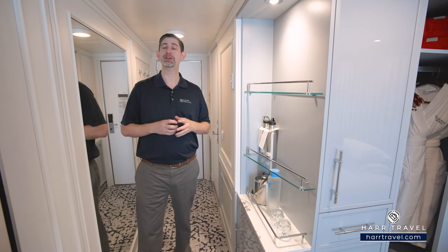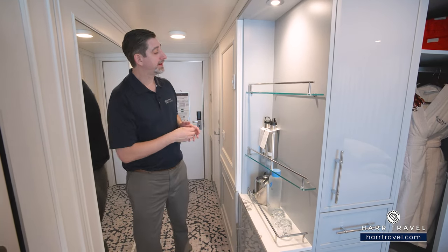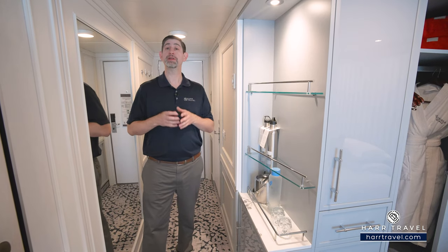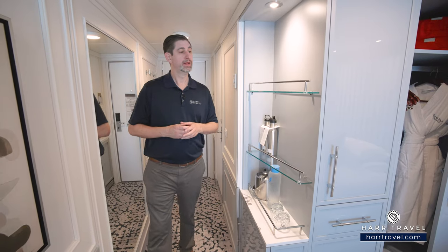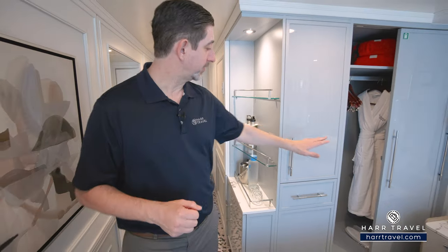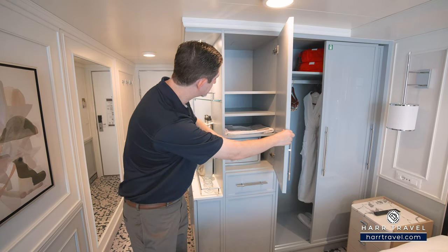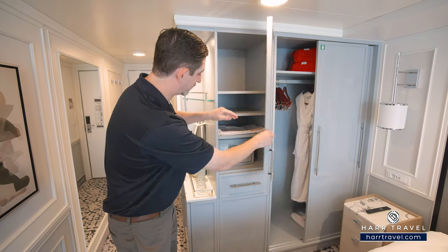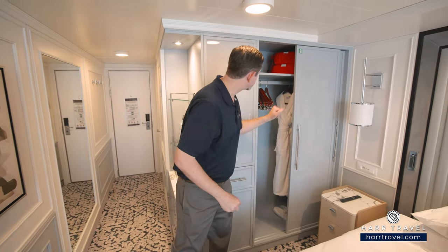The Vero water is complimentary, and they'll replenish it as you'd like throughout your cruise, whether you want still or sparkling. They'll also provide a complimentary water bottle — you can fill it up in your room, around the ship, and take it to shore. As we head further in, right around the corner you're going to find quite a bit of storage. Just inside, you've got your safe — perfect size for a passport, wallet, or tablet — storage with shelves up and down, a bit more storage to the side, and a nice large closet.